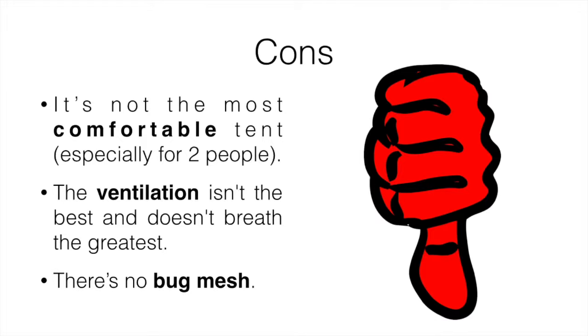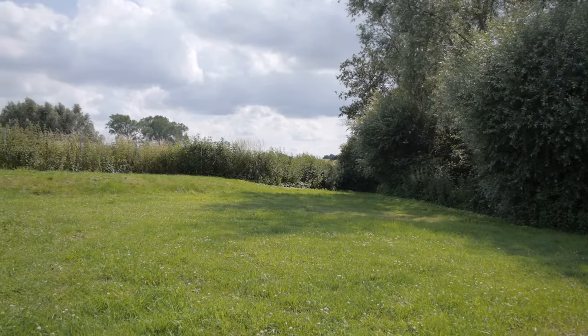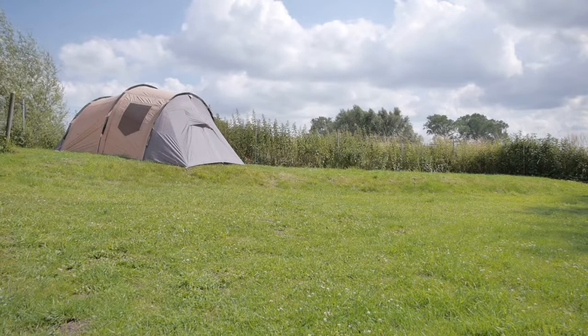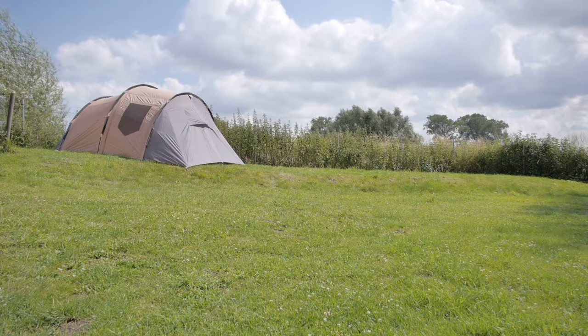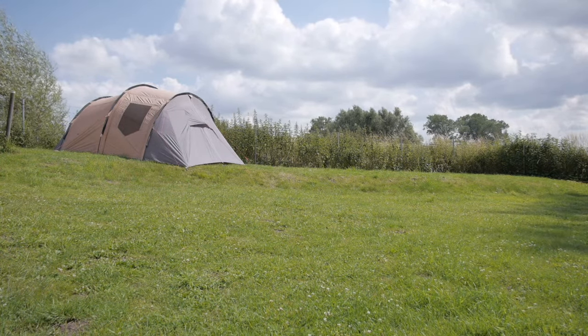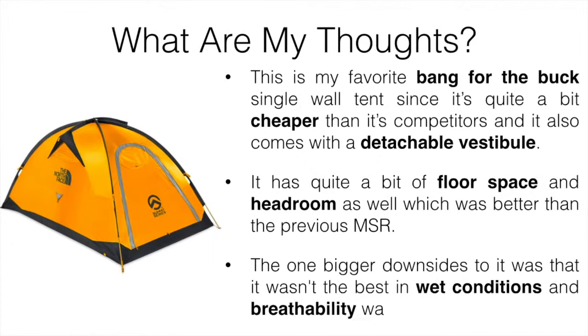Number two is the North Face Assault 2. This is my favorite bang-for-the-buck single-wall tent since it's quite a bit cheaper than its competitors. It also comes with a detachable vestibule, and it has quite a bit of floor space and headroom — better than the MSR in my opinion. One of the bigger downsides is that it wasn't the best in wet conditions and breathability wasn't great, similar to the MSR.